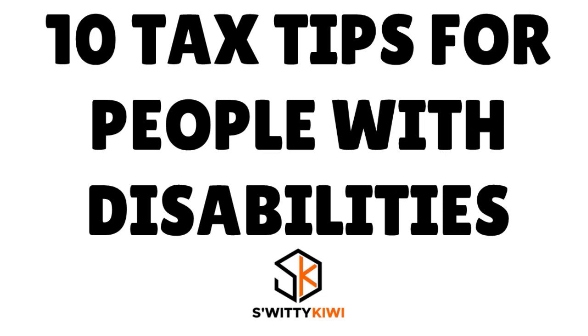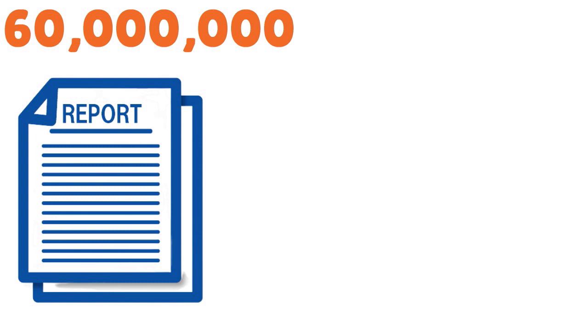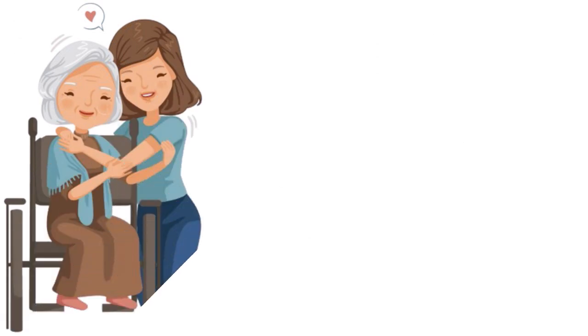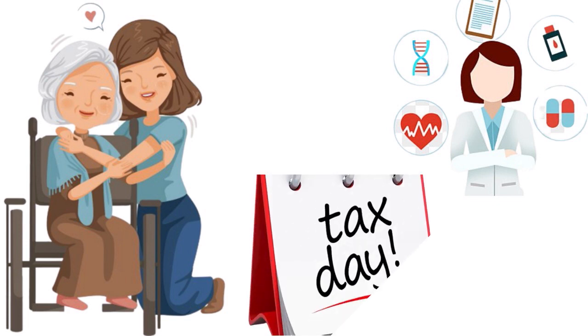Today's conversation is about the top 10 money-saving tax tips for people with disabilities and their caregivers. According to a recent report from the Centers for Disease Control and Prevention, 60 million adults in the United States — one in every five — live with a disability. People with disabilities and their caregivers often have higher costs associated with medical care or daily living, and the current tax code makes some of these costs deductible.